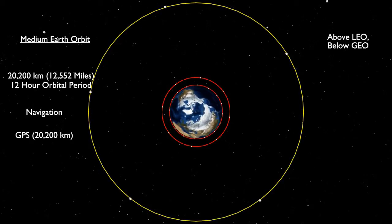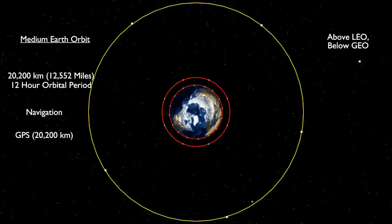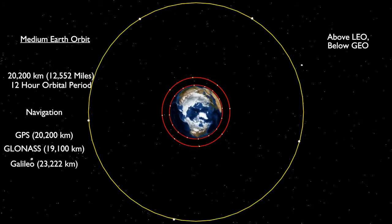If a higher orbit were used, either the satellites would need more powerful transmitters, or users would need better, more expensive receivers. Additionally, if a higher orbit such as geosynchronous were used, then coverage in regions towards the north and south poles would be much reduced, as the line of sight to satellites would be limited. Other navigation systems, such as GLONASS and GALILEO, occupy similar orbits.